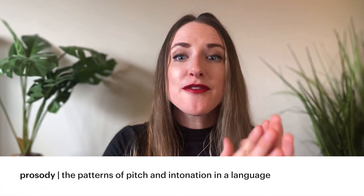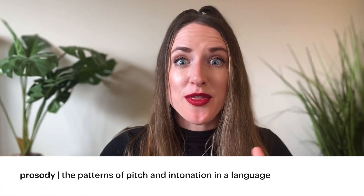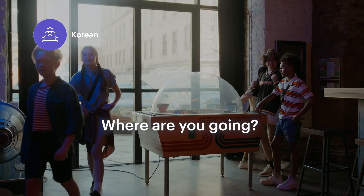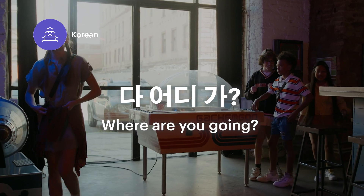Prosody refers to the fluctuation of pitch throughout the duration of a sentence. In my dialect of English, I might say something like, 'Where are y'all going?' — my pitch fluctuates from mid to high to low. But that same sentence in Korean would have a very different prosody: high, low, high. Different languages, different prosody.